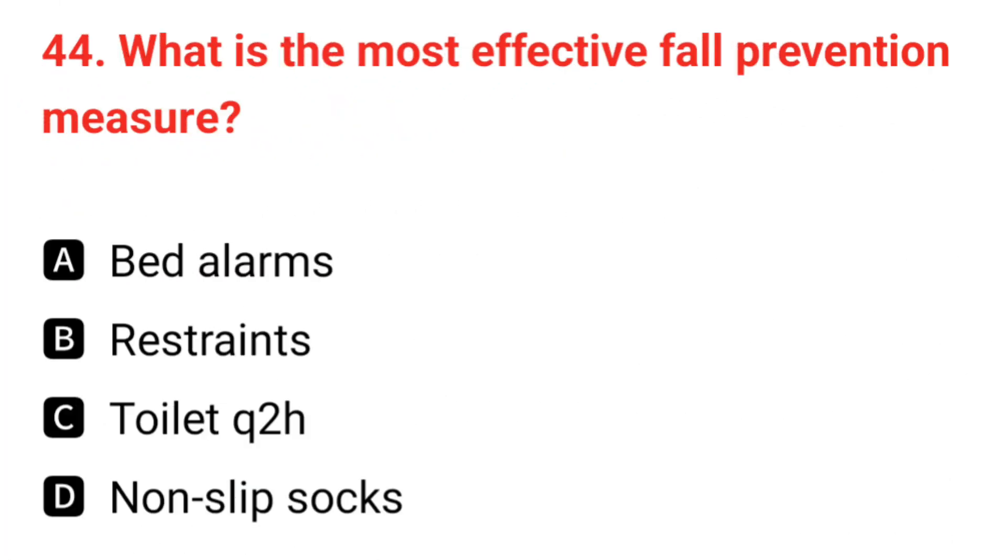Q44. What is the most effective fall prevention measure? The correct answer is A: bed alarms.